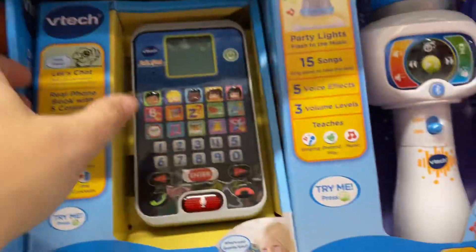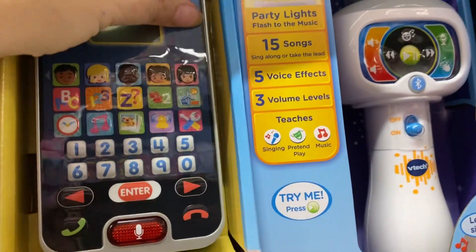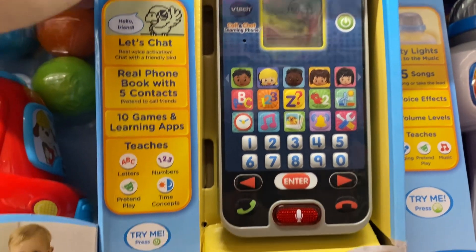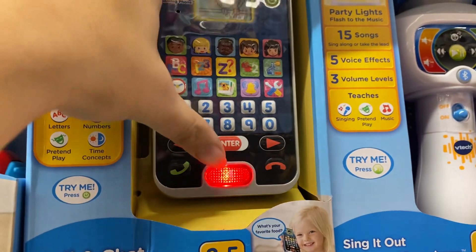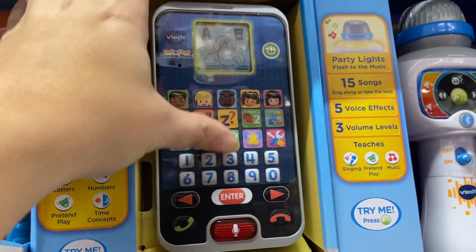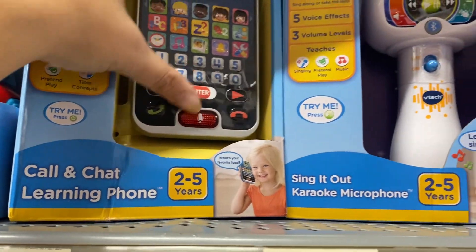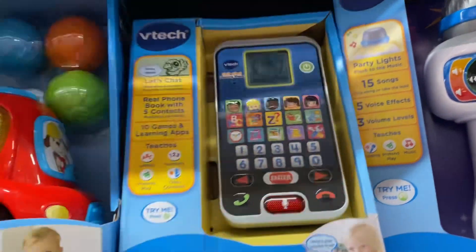The Chat Phone — this is like a bigger version of other phones. It has a cool screen, letters, and songs. This is the VTech Call-in Chat Running Phone and it's only $13. Very fun.